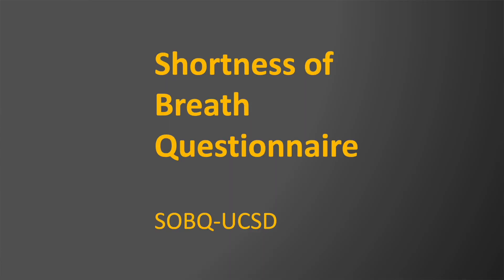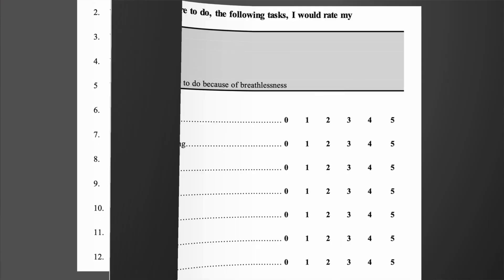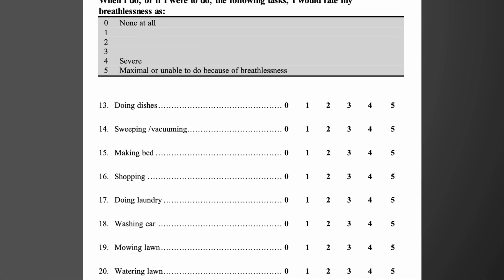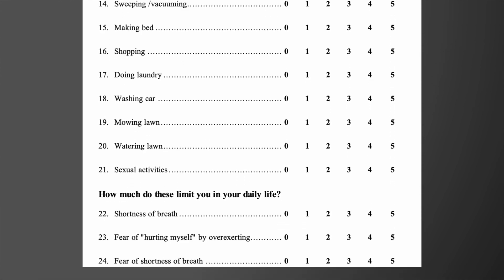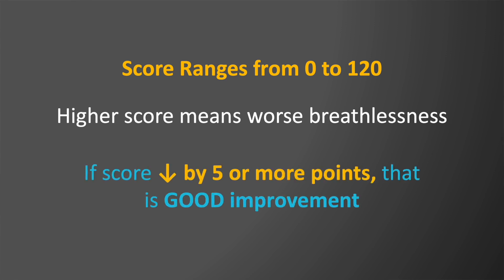The second tool is the Shortness of Breath Questionnaire. It's about three pages long and asks how short of breath you would be doing certain activities — even activities not in your current daily routine. The total score ranges from zero to 120, and the lower the score the better. If you start a new therapy, a drop of five points or more means it's actually helping you.